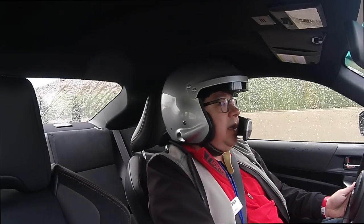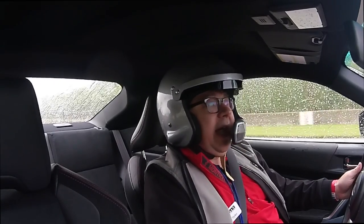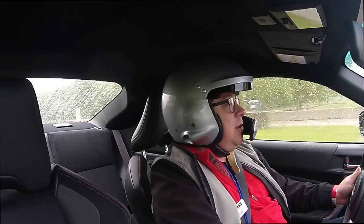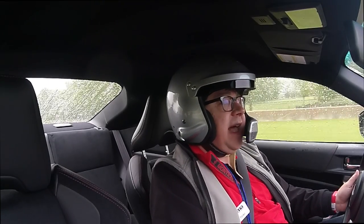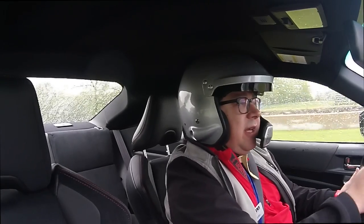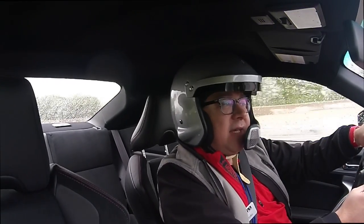Welcome to the MAMA 2017 Spring Rally here at Road America. Just to get rid of the trolls ahead of time, some rules: it's raining, and the helmet is because it's required by the track.